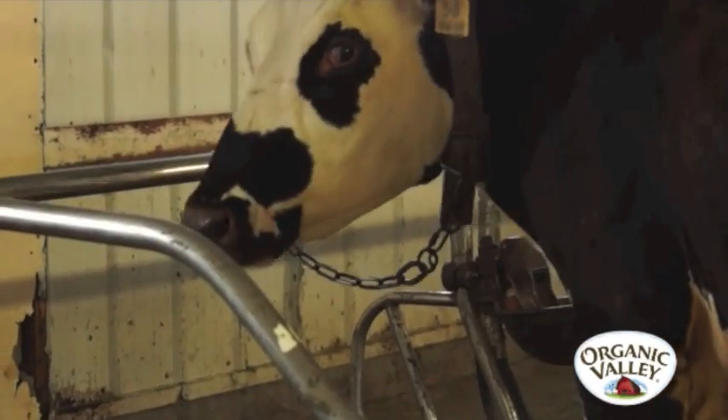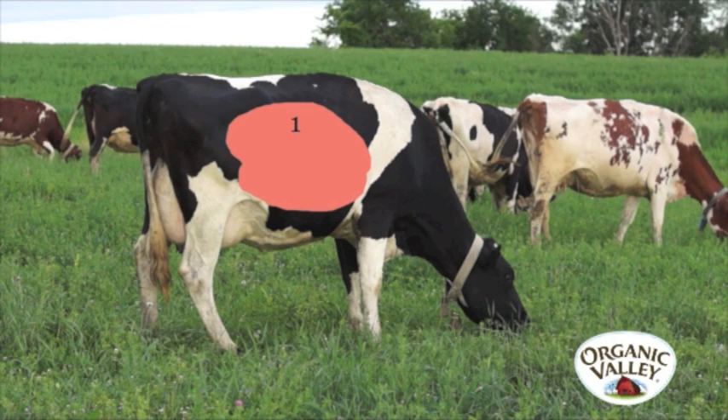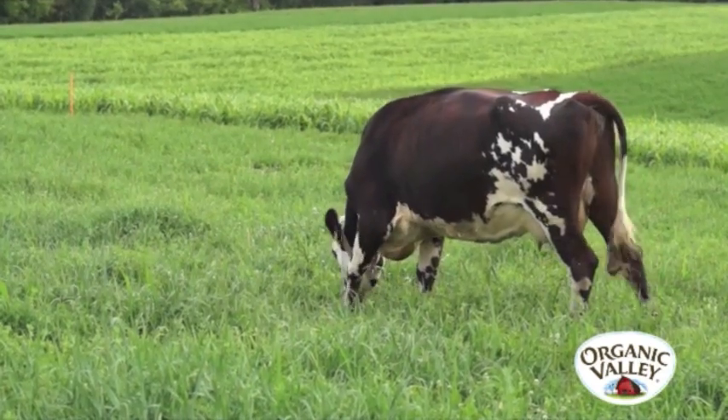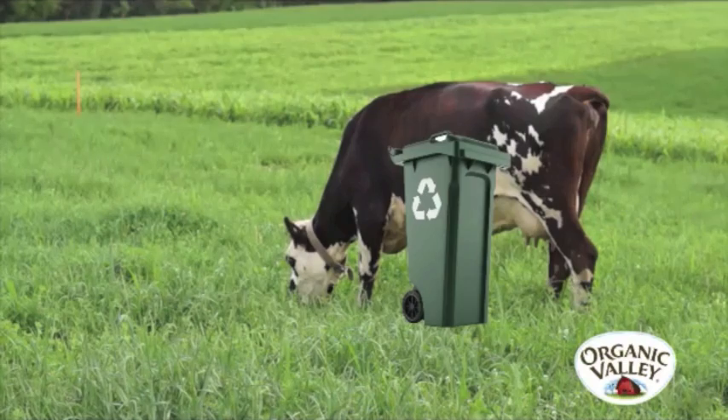A cow is a special type of animal called a ruminant. She has one stomach, but the stomach has four different compartments. On a big cow, the first and largest compartment is about the same size as a 55 gallon trash can.